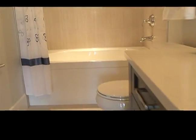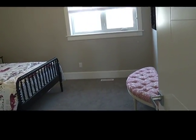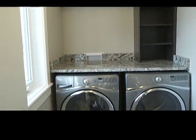Another full bedroom, and two other bedrooms, as well as a laundry room upstairs.